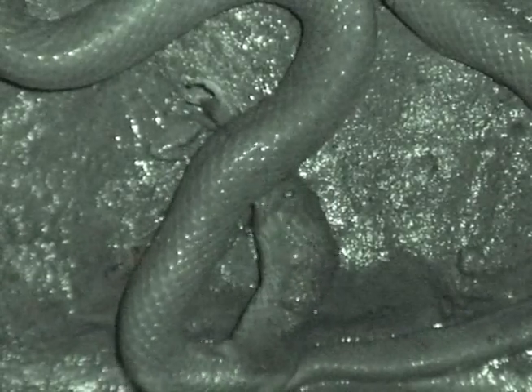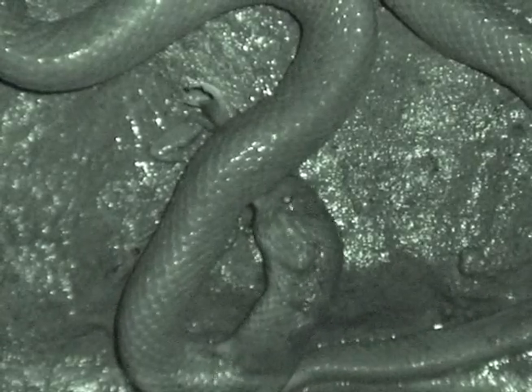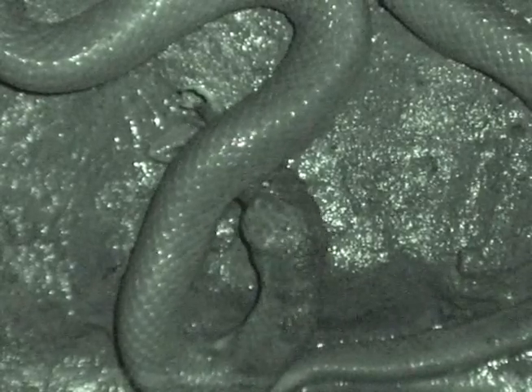Ferdonia usually swallows the crabs from side to side rather than from front to back. The large display claws of some crabs, such as this male Metaplex elegans, often complicate swallowing. It took this snake more than 20 minutes to get past the first claw and begin engulfing the carapace.